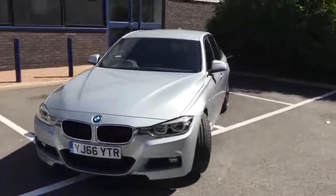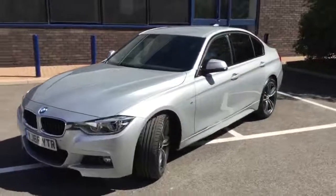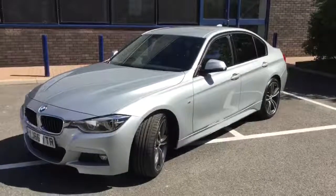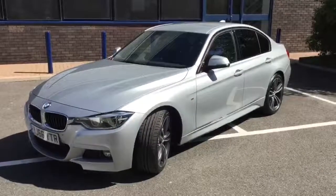We do offer financing and PCP, so if you'd like more information on that or more information on the car, or if you'd like to book a test drive, please give us a call. My name's Philip White, I'm a sales manager — but call one of the sales team and they'll be delighted to help you, or make a web inquiry.